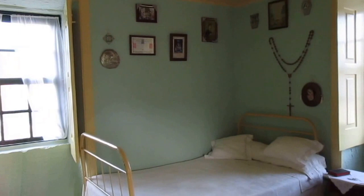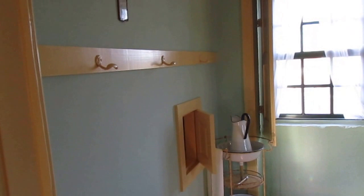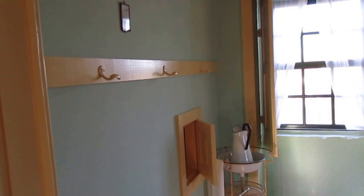This is the room where her mother and older sister used to live. That is a small window leading to the room of Blessed Alexandrina, where her mother used to look to see if she needed anything.